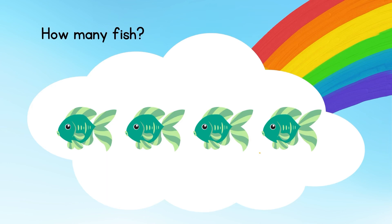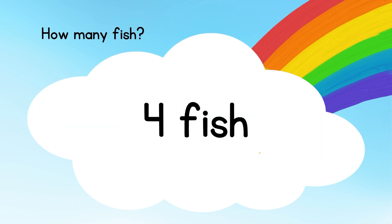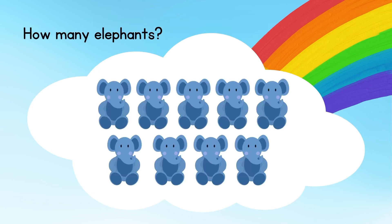How many fishes? Let's count: one, two, three, four. The answer is four fishes. How many elephants? Let's count: one, two, three, four, five, six, seven, eight, nine.